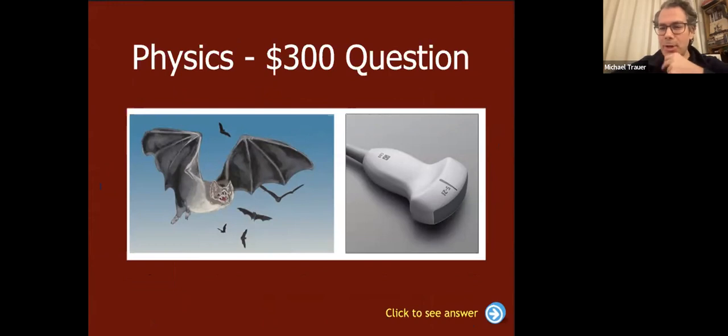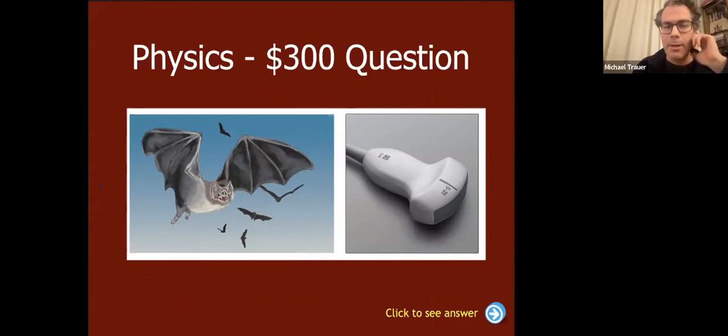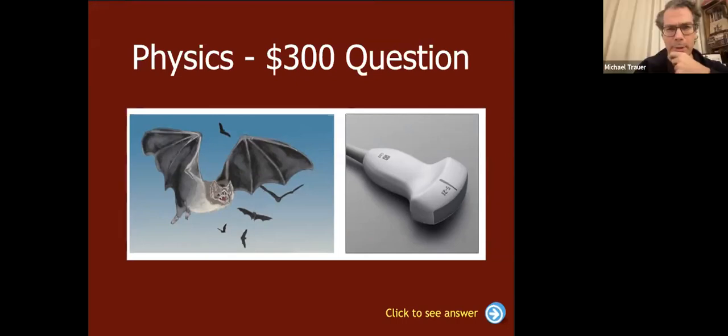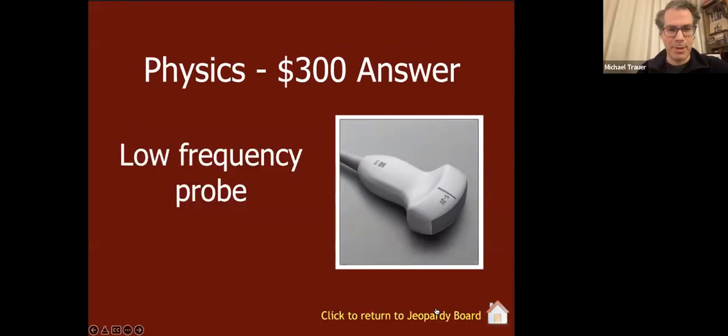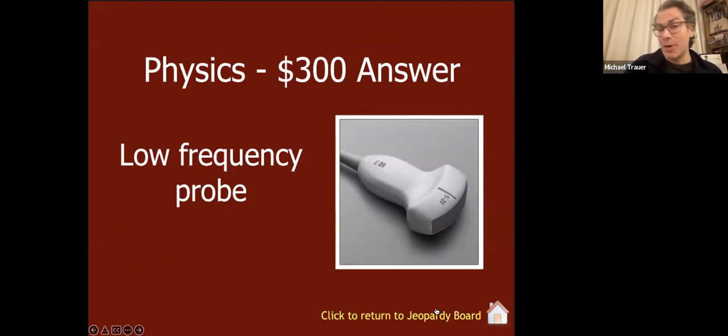What has the higher frequency range: a vampire bat or a curved linear low-frequency ultrasound probe? The team goes with bat, but the correct answer is the low-frequency probe. Humans can hear up to about 20 kilohertz, so everything above that is called ultrasound. Vampire bats can hear higher than humans up to about 100 kilohertz. But a low-frequency ultrasound probe goes up to 20 times that - 2000 kilohertz or 2 megahertz.